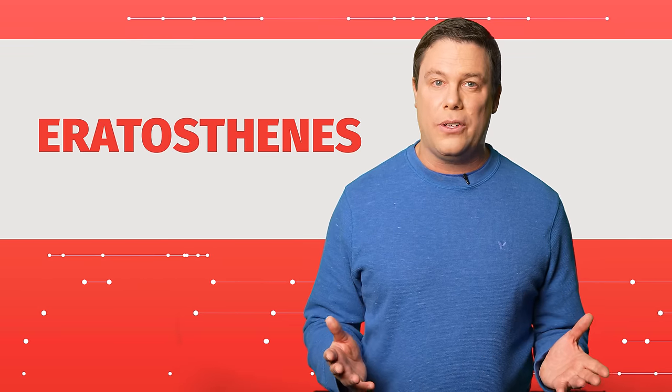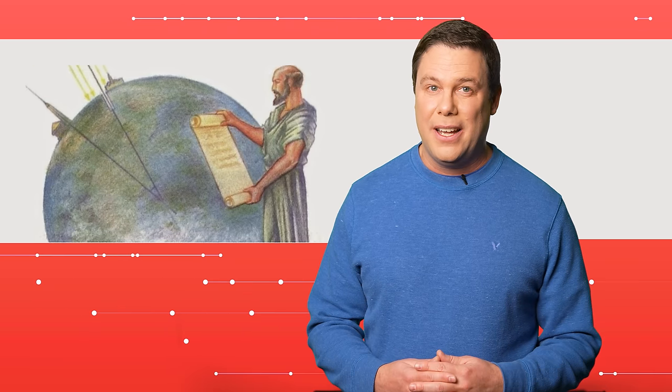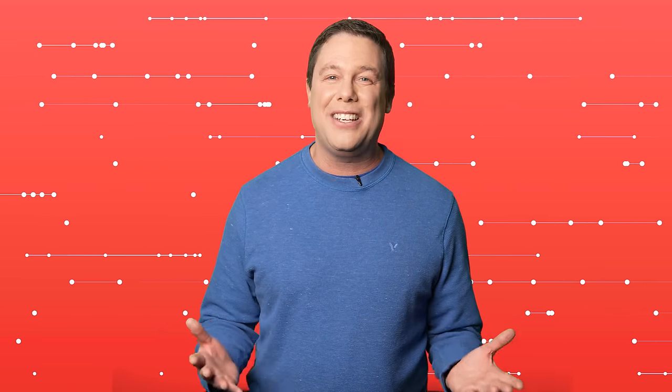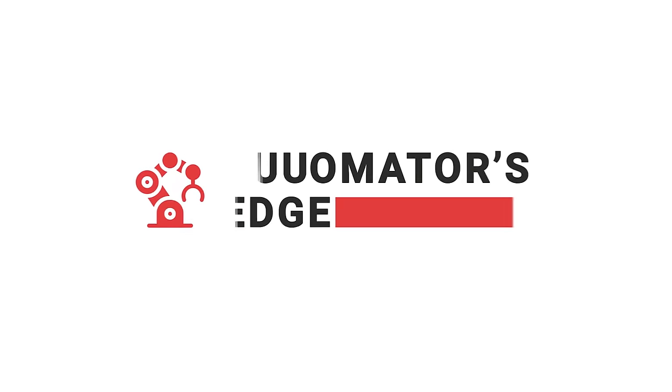Thank you, David. You know, it was Eratosthenes who determined the earth's round shape by using only simple tools like the sun, sticks, feet, and a curious mind. In doing so, he revolutionized mankind. Discover an abundance of tools that can help your design by visiting control.com today. See you next time.